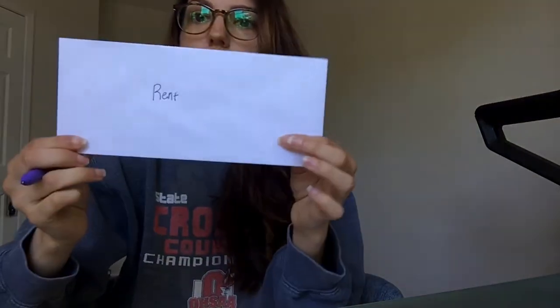Then you're going to get envelopes and write the name of each bill or expense on the envelope — so for example, food, medicine, shopping, gifts, rent, etc. So I am going to write down rent on one just like this, and then on another one I will write food. You're going to do that for all the expenses that you have.